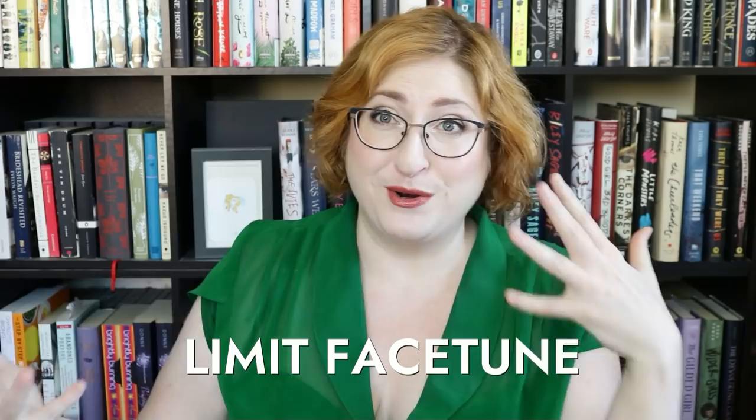Another personal opinion: don't facetune the heck out of your author photos. There should always be a little fine-tuning to a professional photo, but don't go overboard. Your author photo should look like you — you should look happy, confident, and like your photo. I've had the experience of meeting an author in person and feeling that their author photo was heavily face-tuned. It's a weird feeling. Your photo should reasonably look like you.